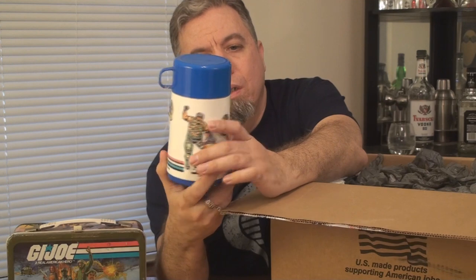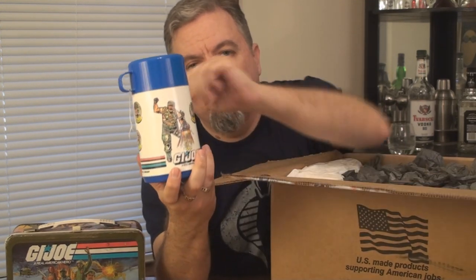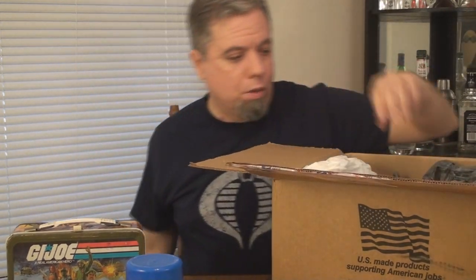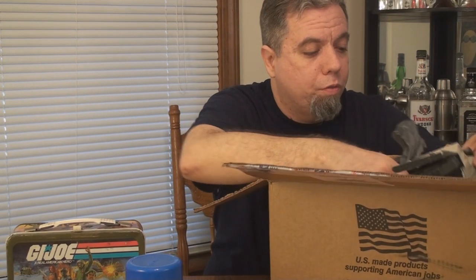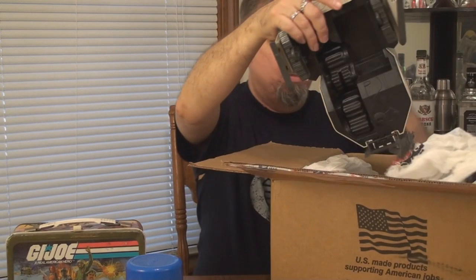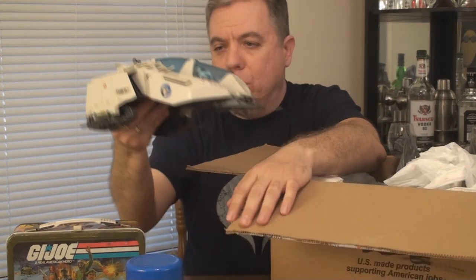This thermos has Snake Eyes on it and Rock and Roll version two. That's really cool — I may have to start taking my lunches to work in this. Oh, I see it — I see the Cobra Wolf! Let's pull this out. This is one that he restored from a shell. Oh, that gun I thought was for the Buzz Boar is actually for this. There you go — very nice Cobra Wolf.